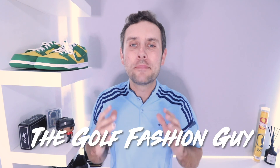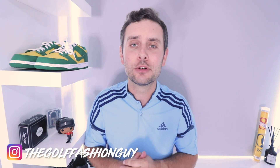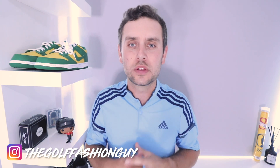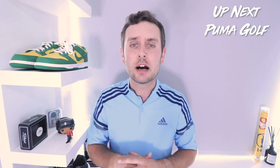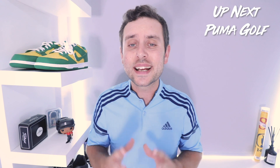How we doing guys? Welcome back to a brand new episode of Golf Fashion Weekly, the show where I bring you up to date on all the news in the world of golf fashion. Before we get into the news, if you have not done so already, do hit that subscribe button and drop a like on this content if you enjoy it. I really do appreciate the support week on week.